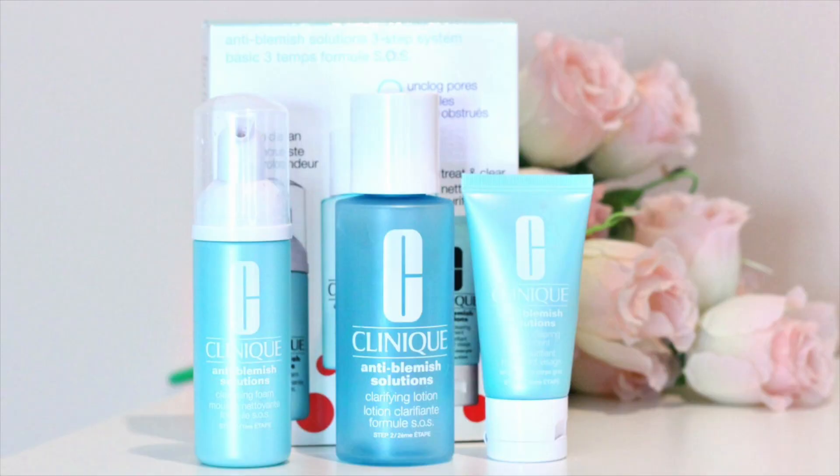I did my research online and found this one from Clinique — it's an acne treatment starter kit that can be used for a month. This is a daily acne fighting treatment and it's supposed to improve your skin in just three days.